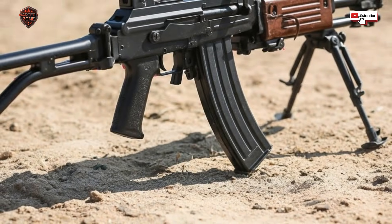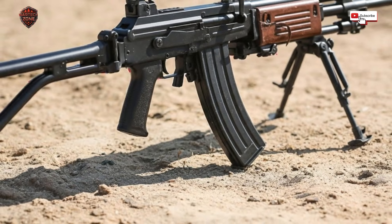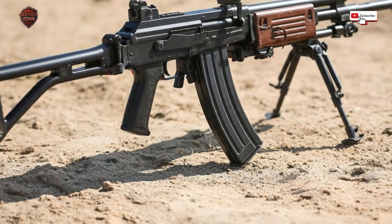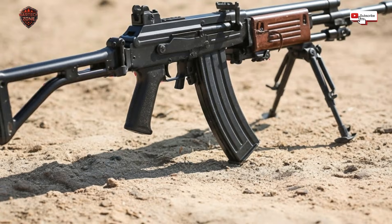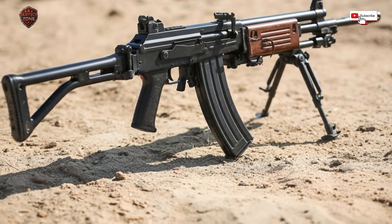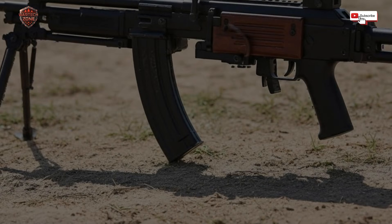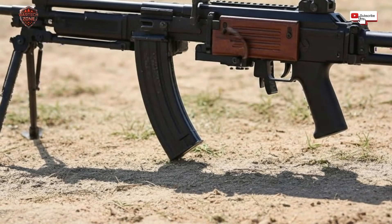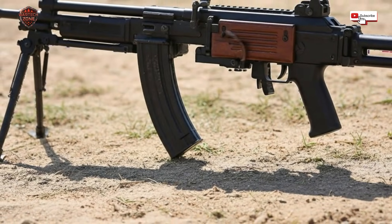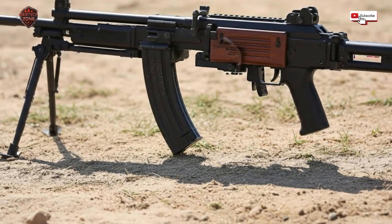It is a simple idea: if you cannot keep the dirt out, make sure the gun can work even with dirt inside. The gun mainly shoots the common 5.56 bullet used by NATO armies — a smart choice, meaning Israel could use bullets from its allies. They also made a bigger version chambered in 7.62, called the Galil ARM, which could serve as a light machine gun. One weapon system could do many jobs.